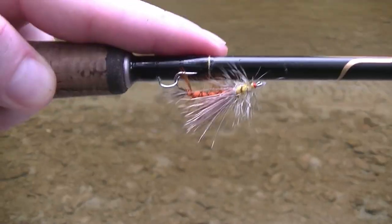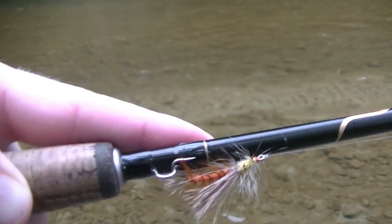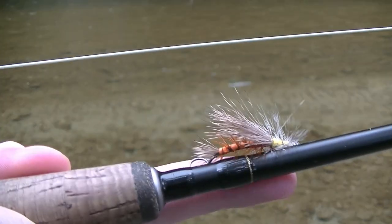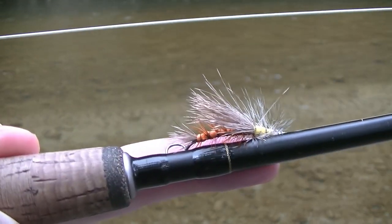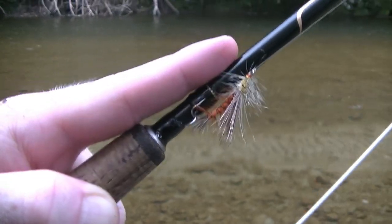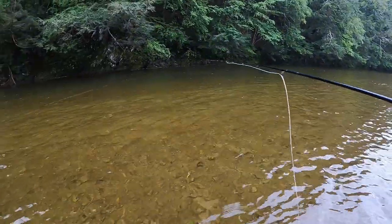Because I saw that big stonefly get eaten, I wish I had an all-yellow stimulator — I looked in my box and I don't. I only have an olive body and orange, so I went with this. I think it's a size 10, it's pretty big. No dropper — we're just going to isolate the dry fly today. Let's throw that out there and see if we can get a couple on top, and then maybe switch up tactics and hunt some larger fish off the bottom with the nymph rod.